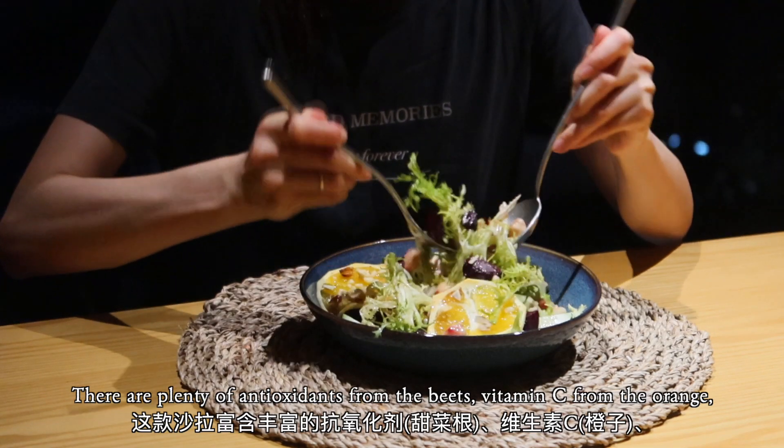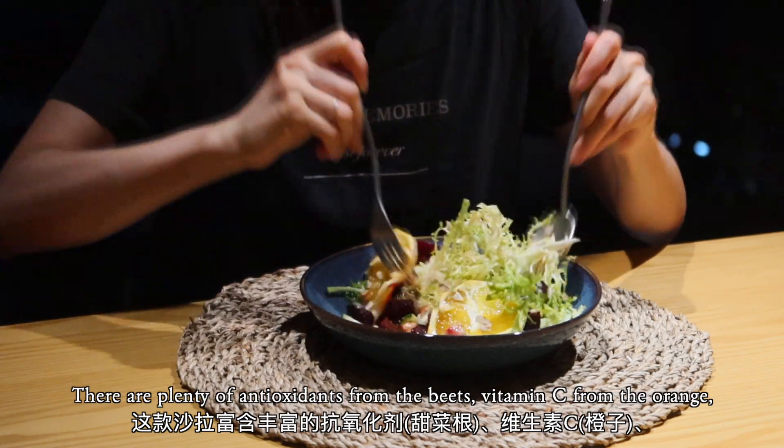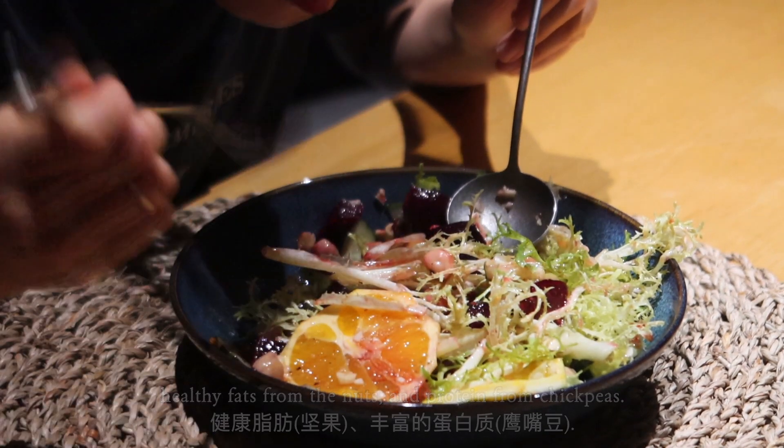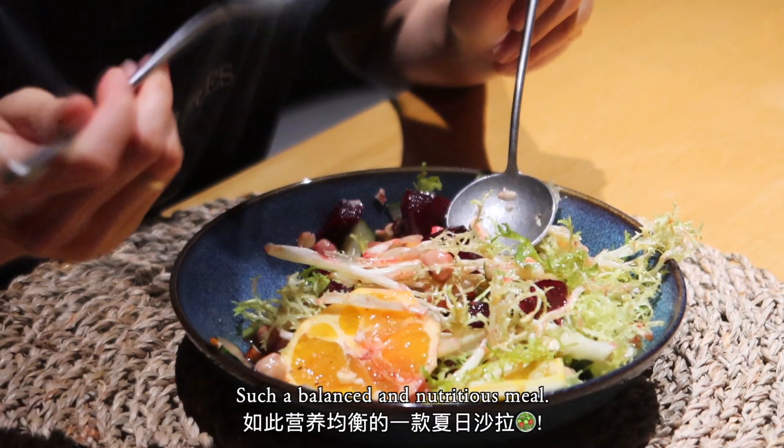There are plenty of antioxidants from the beets, vitamins from the orange, healthy fats from the nuts, and proteins from the chickpeas. Such a balanced and nutritious meal.